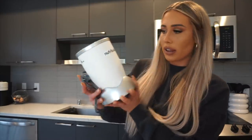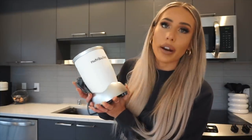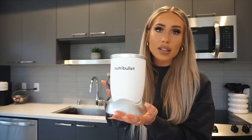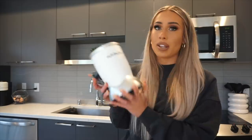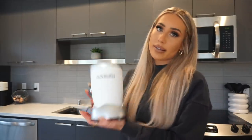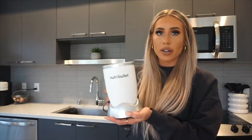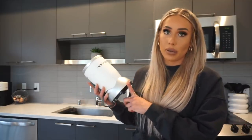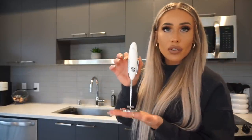I also picked up this NutriBullet blender and it's so beautiful — I love that it's white and black, it fits my aesthetic perfectly. I love when everything matches. Me and Abby have been using this blender for years and it makes really great smoothies and protein shakes. If you're in the market for a new blender, definitely check out the NutriBullet — it's reasonably priced and they last forever. Mine lasted three years before I needed to replace it.